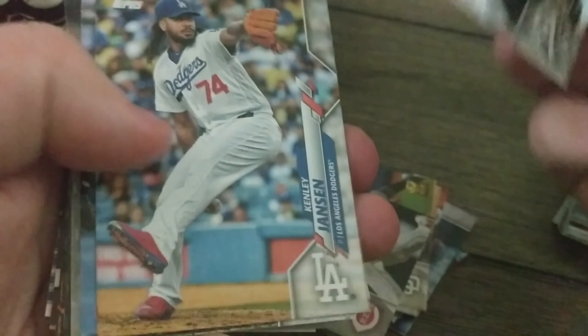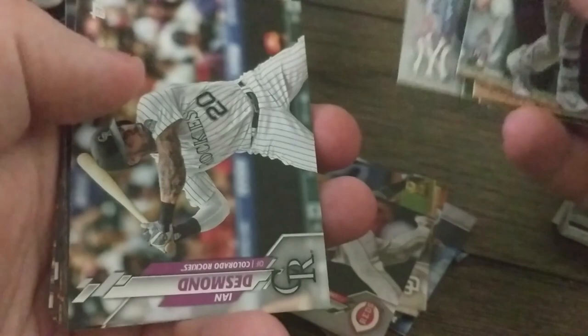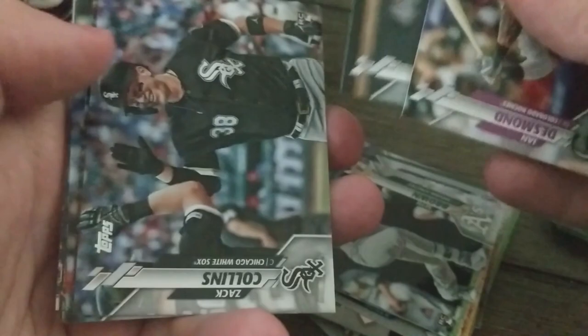Alex Young, Austin Hedges — that's a cool picture. Aaron Hicks, another good picture. I really like the pictures Topps is using this year; it's not just all batting or all pitching. Zach Collins rookie, Matt Carpenter, and there's a team card there.